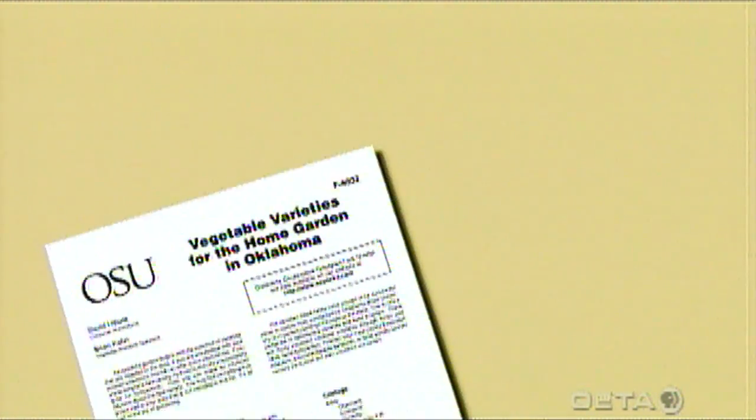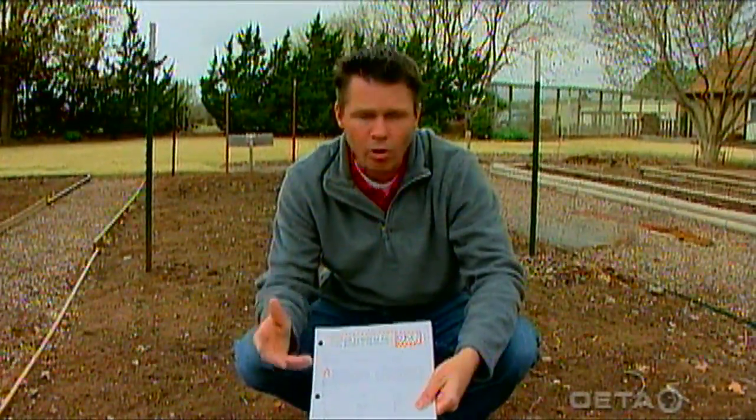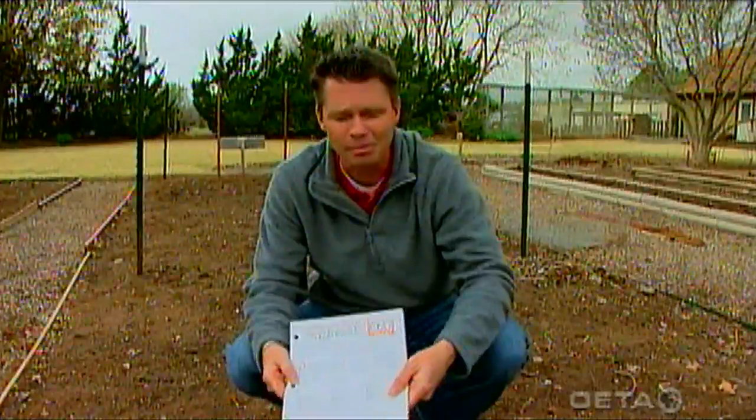If you go to our website OklahomaGardening.okstate.edu you can take a look at this fact sheet, or you can get it down at your county office. It's called 'Vegetable Varieties for the Home Garden in Oklahoma.' In this fact sheet we go through and list different beans, beets, cantaloupe, cabbage — all kinds of things with varieties that have proven themselves as garden-worthy plants in Oklahoma. So again, as a beginning gardener, I think it's very important to start out with the best varieties that are going to give you the best results. Check out our website.